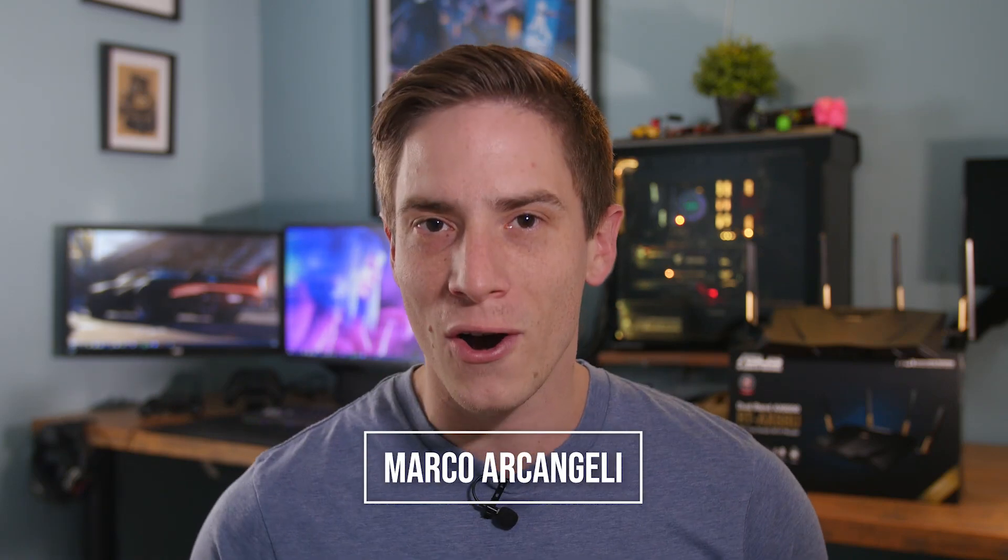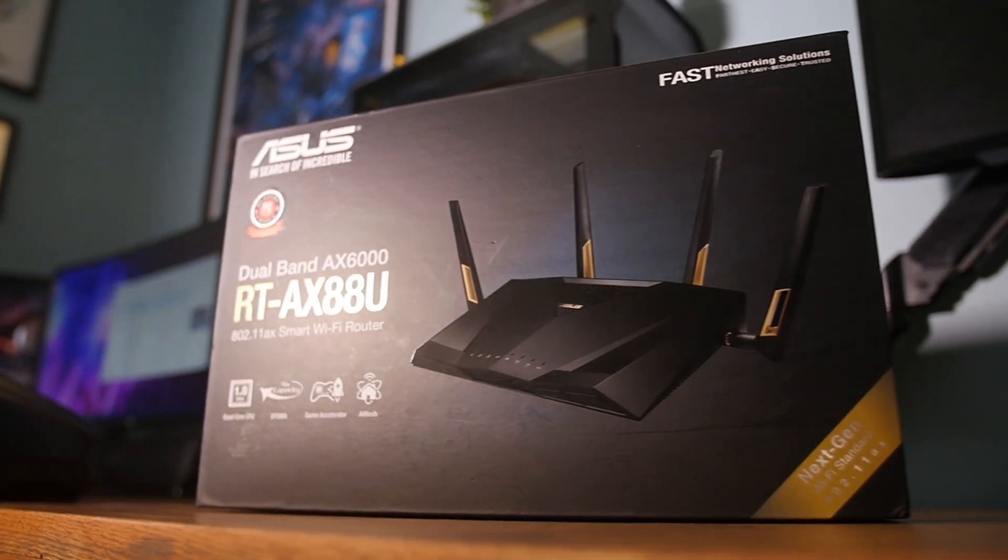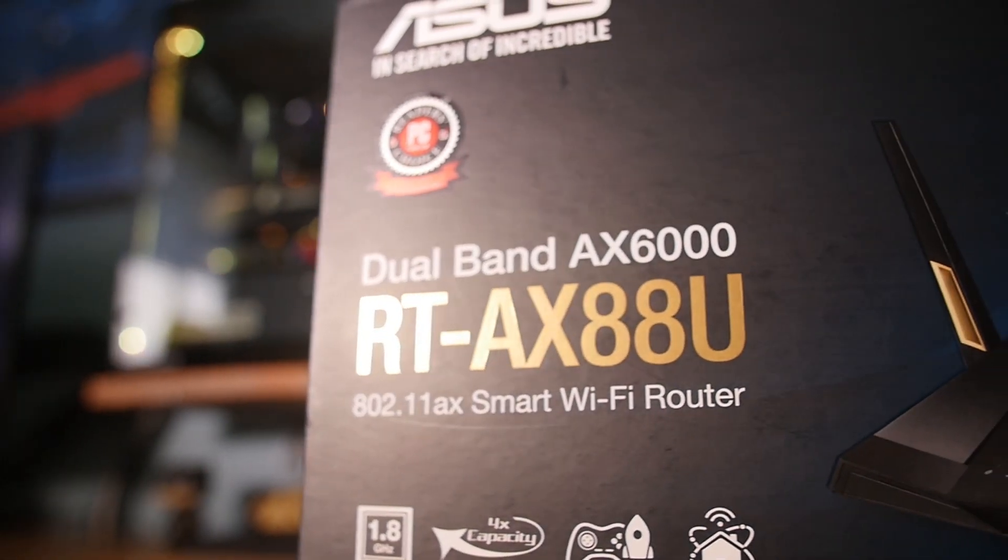What's up everyone and welcome to Marco Arco Tech. Today we're taking a look at the next evolutionary step in Wi-Fi, which comes in the form of ASUS's new 802.11ax or Wi-Fi 6 compatible router, the RT-AX88U.